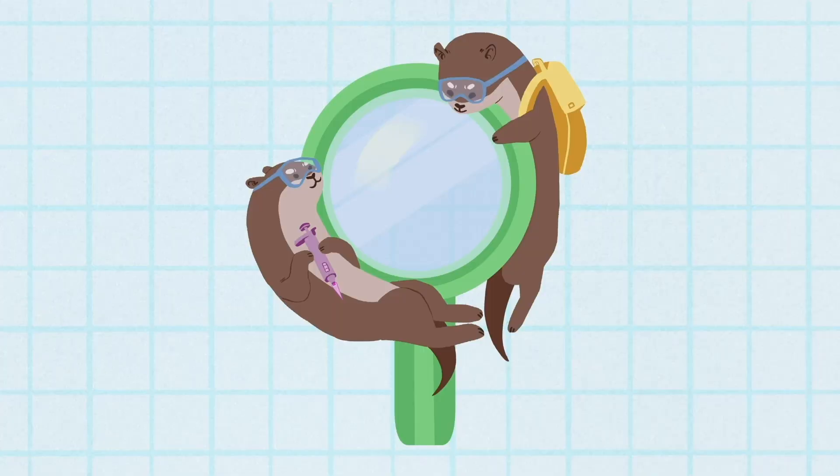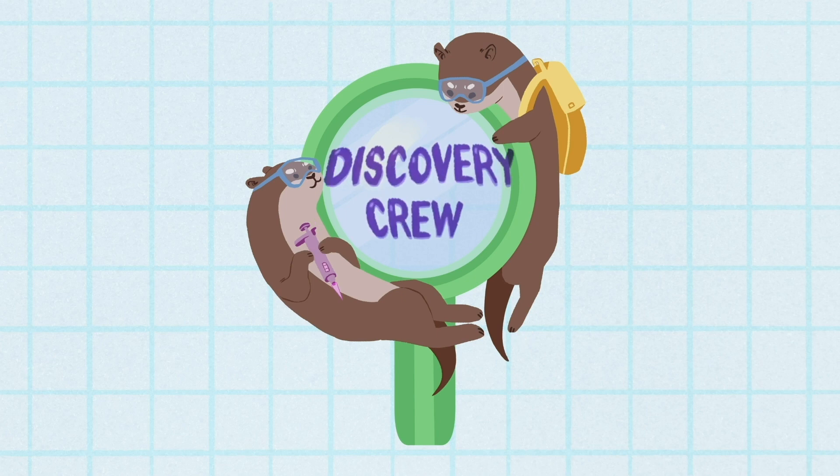What is up everyone? My name is Sophia, this is my dog Mac, and welcome to another Discovery Crew video. Today we will be talking about animal evolution. So how did some of our favorite animals like whales, chameleons, and puppies come to be?